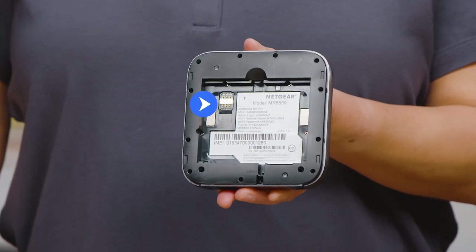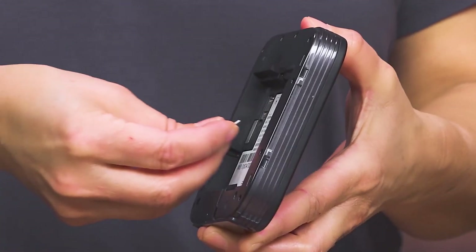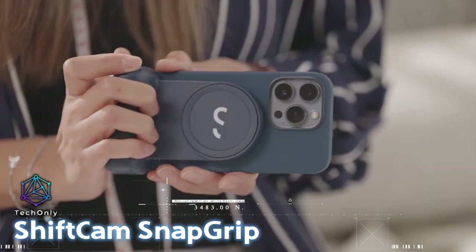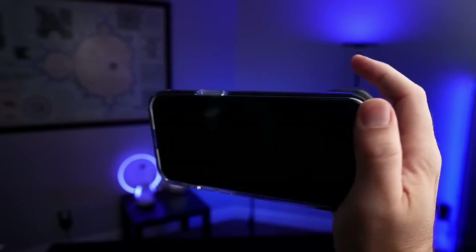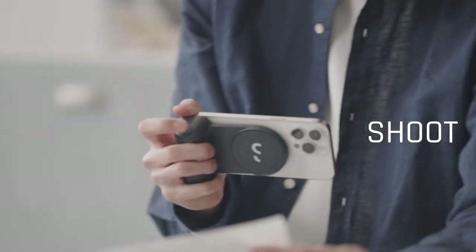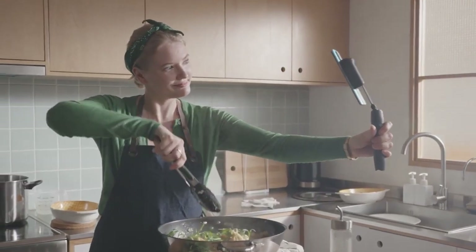The router also includes advanced parental control options, allowing you to manage and monitor internet usage for a safer online experience. Here is another must-have accessory for smartphone photography enthusiasts. It enhances your mobile photography capabilities by providing a versatile grip with integrated lenses, making it easier to capture professional-quality photos and videos on your smartphone.